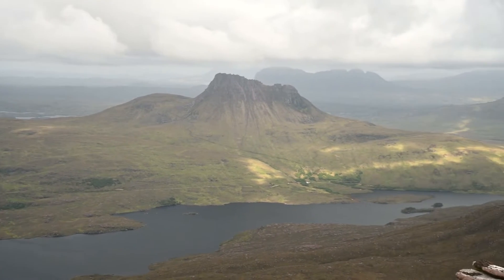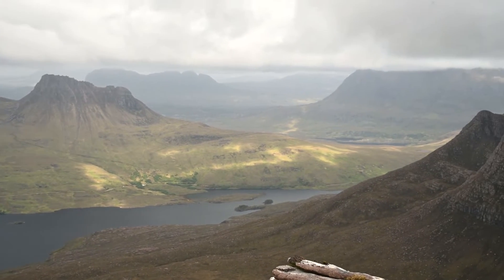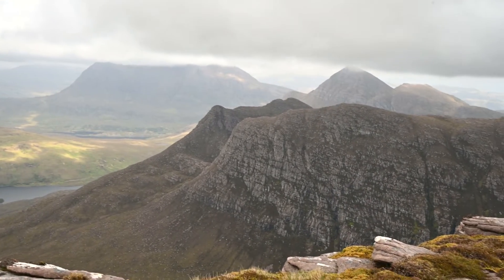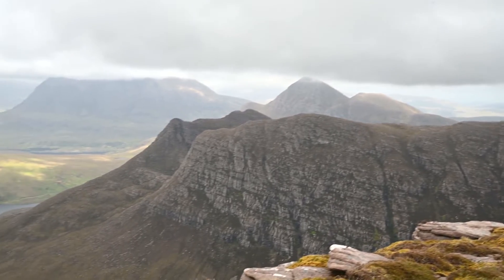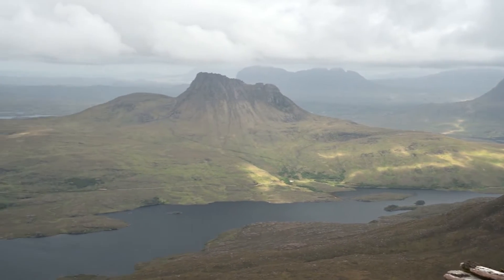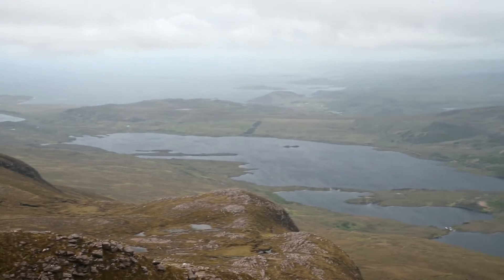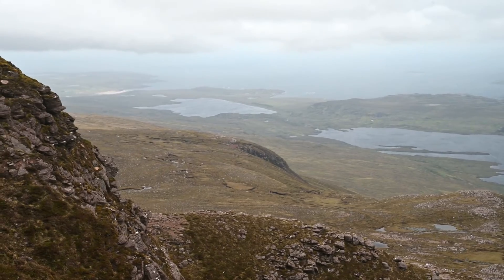I'm at the top — it's called Stac Pollaidh, overlooking various mountains. I've got some b-roll footage — lucky to have any roll because it's cold and I'm very tired. I just thought I'd do a quick scan of the view and then make my way down.